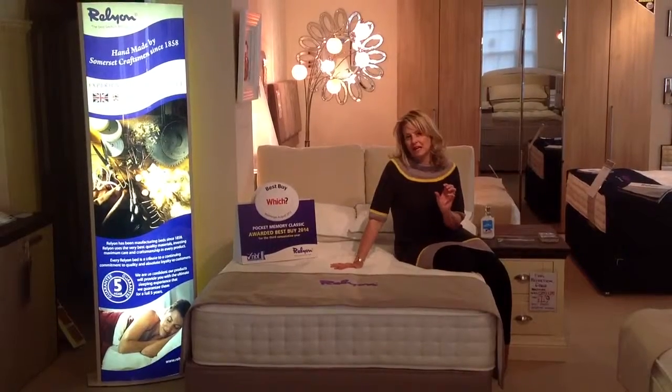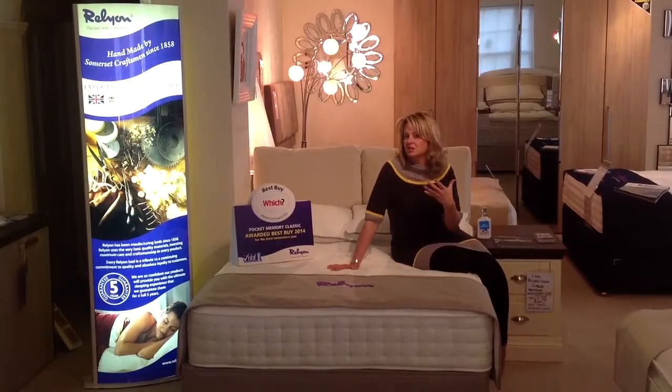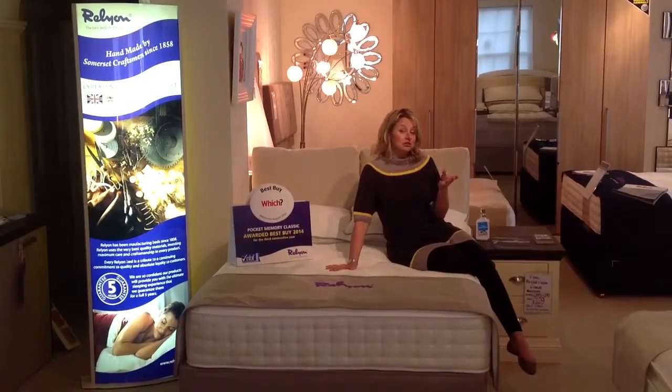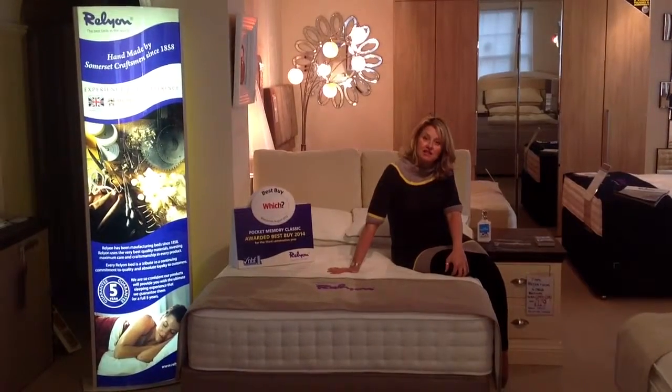It's also got a cool comfort layer which means that in the summer you help to cool down a little bit — your mattress doesn't overheat very much. It's available in single, double, king and super king sizes and has a five year guarantee from RelyOn.